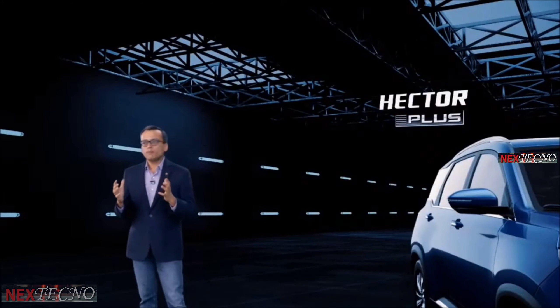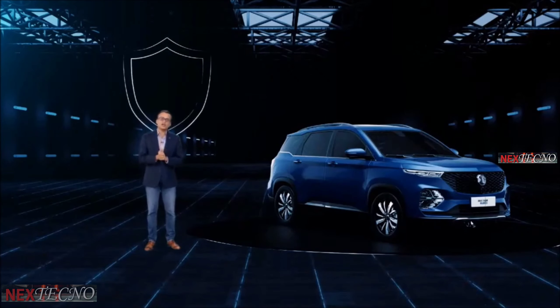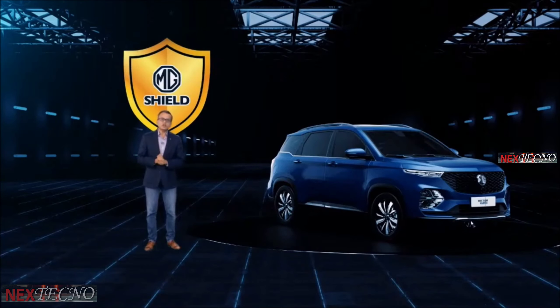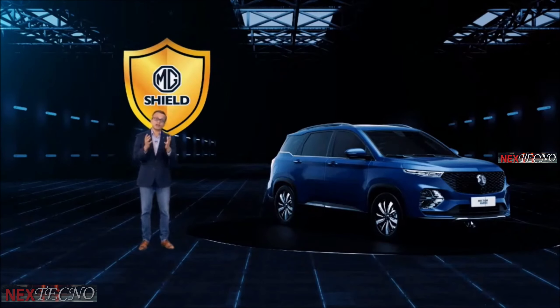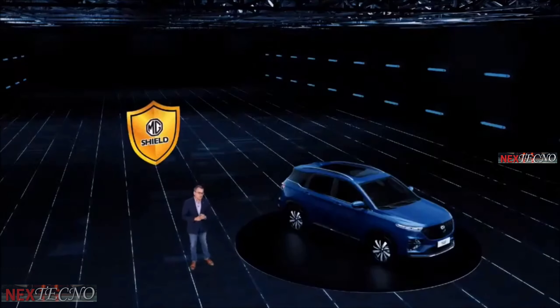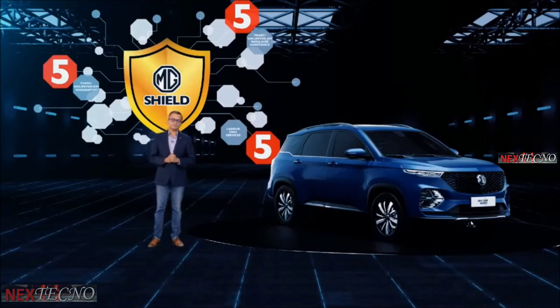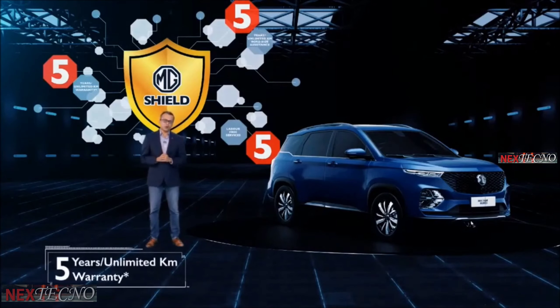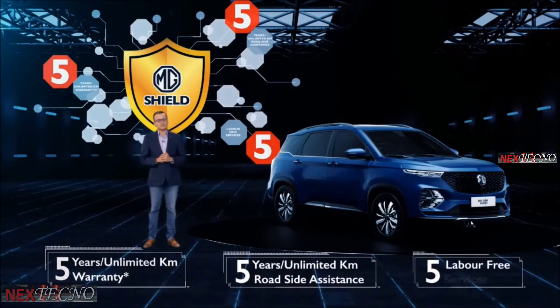One of the most important offerings to our customers is the fact that we are packaging the entire assurance into MG Shield. MG Shield was introduced to India last year when we got in the MG Hector. The MG Shield also will give the customers a complete ownership assurance, re-affirming our commitment to taking care of our customers. The MG Shield introduces an industry-first — what we call the 555 offering: a five-year comprehensive manufacturer warranty for unlimited kilometers, five-year round-the-clock roadside assistance, and five services with no labor charges.